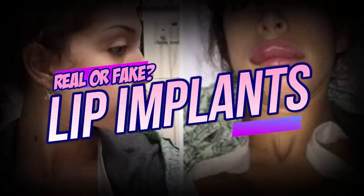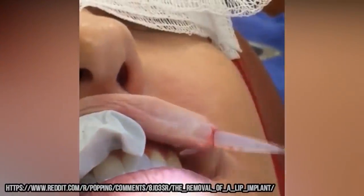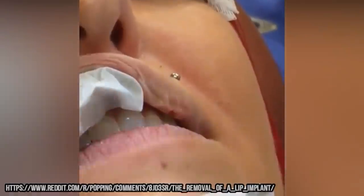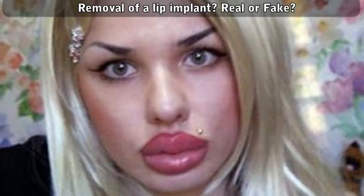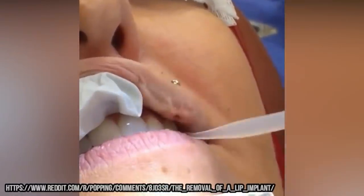Good morning, today I have an interesting clip for you. The original source is unknown, but I found it on Reddit's popping forum. A large number of people are saying the video is doctored or fake, so go ahead and watch it again and tell me if you think it's real or fake. The clip is labeled as the removal of a lip implant.